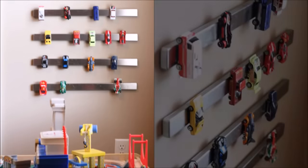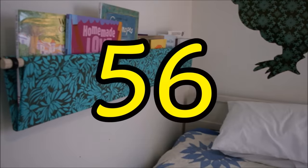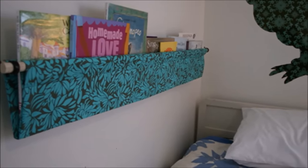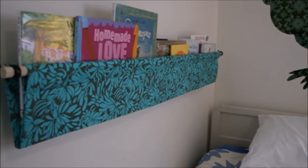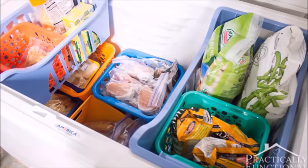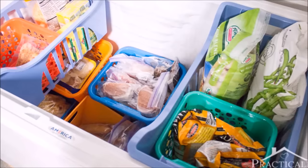Tip fifty-five: this is one of those genius ideas we wish we'd thought of first — metal toy cars find a new parking spot on a magnetic knife holder. Tip fifty-six: toss books into a sling; kids will love having their favorite bedtime reads at their fingertips while you'll love preventing the next bedtime pileup.